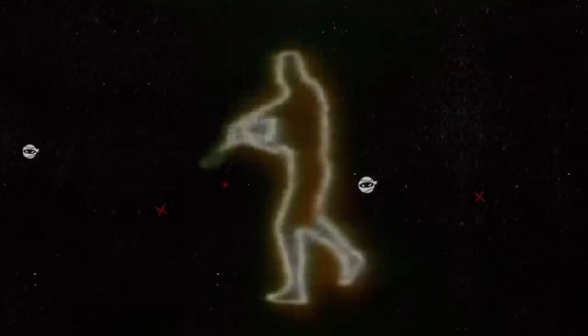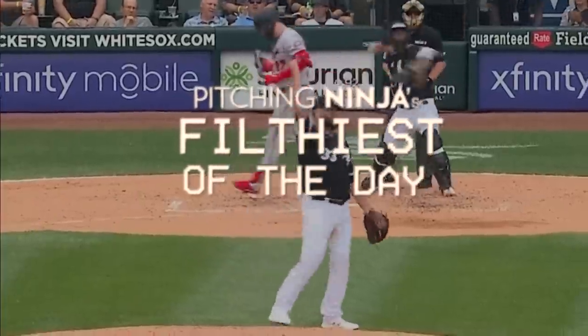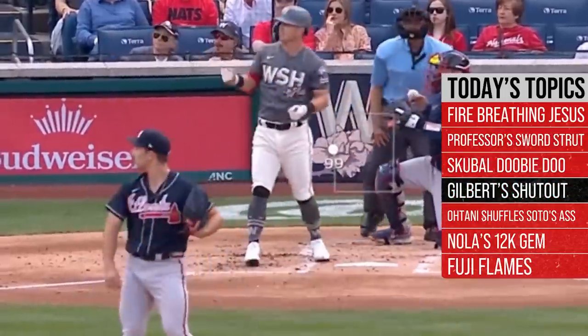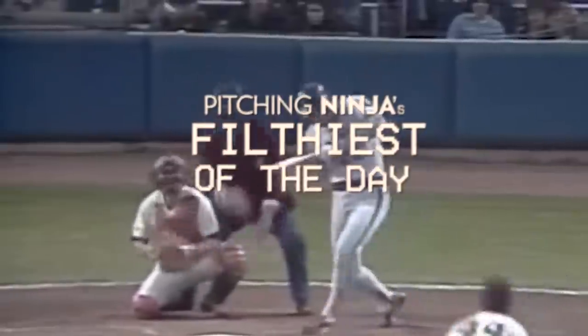What is up everybody, welcome back to another Pitching Ninja's Filthiest Pitches of the Day. Remember before we get to those pitches, hit that subscribe button and be a part of the biggest and best daily baseball show on YouTube. And now without further ado, here are my Filthiest Pitches of the Day.